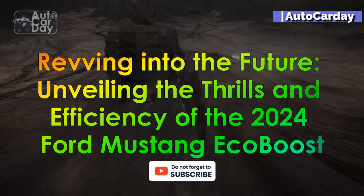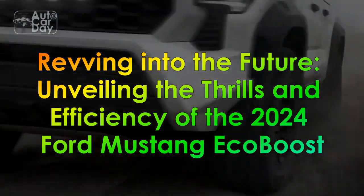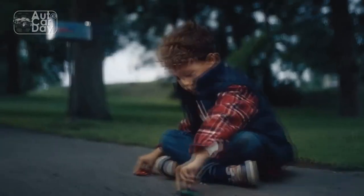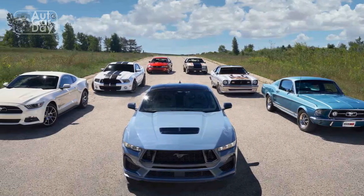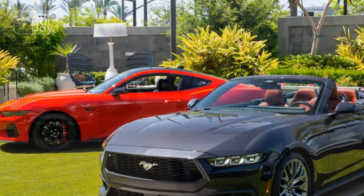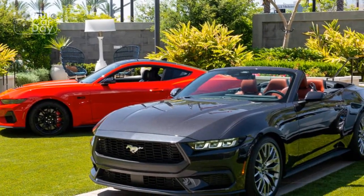Revving into the future — unveiling the thrills and efficiency of the 2024 Ford Mustang EcoBoost. The year 2024 marks another milestone in the automotive industry as Ford introduces its latest iteration of the Mustang, the iconic American muscle car. While the Mustang has long been synonymous with raw power and blistering acceleration, the 2024 Ford Mustang EcoBoost takes a different approach by embracing efficiency without compromising the exhilarating driving experience.